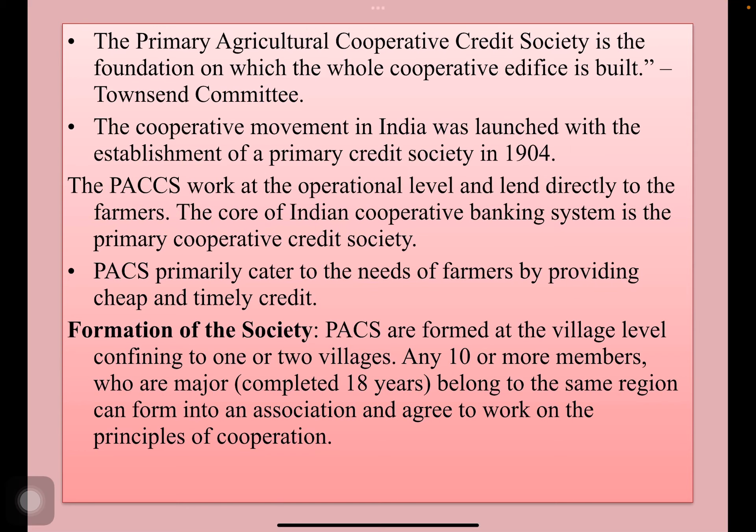Primary Agricultural Cooperative Credit Society is the foundation on which the whole cooperative edifice is built, said the Townsend Committee. The cooperative movement in India was launched with the establishment of Primary Credit Societies in 1904. They work at the operational level and lend directly to the farmers. The core of the Indian cooperative banking system is the Primary Cooperative Credit Society.